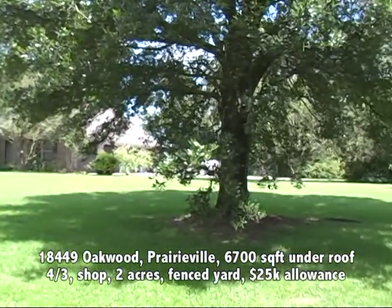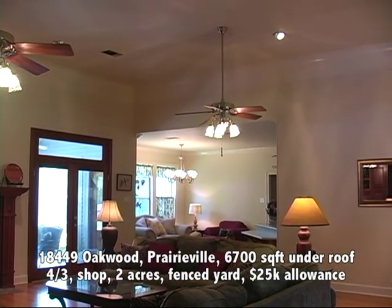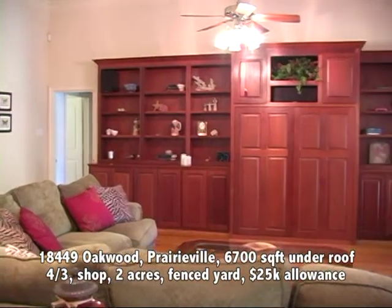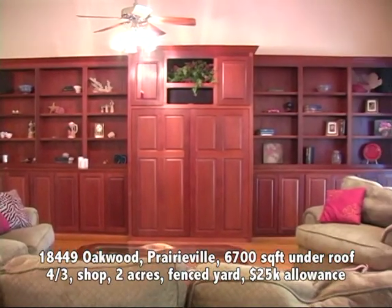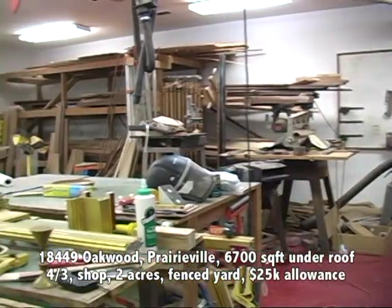Oak Grove Estates is the name of it, and the house itself is large. It's 4,175 square feet of living area, but it includes under roof over 6,700 square feet. Part of that is a 996 square foot wood shop — a work area, a workshop. Incredible.